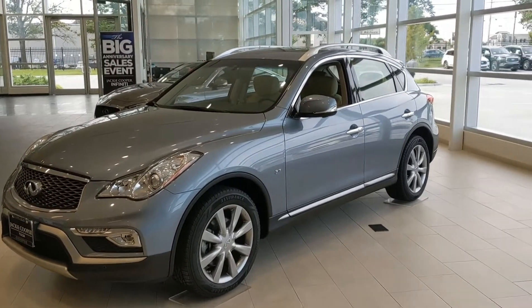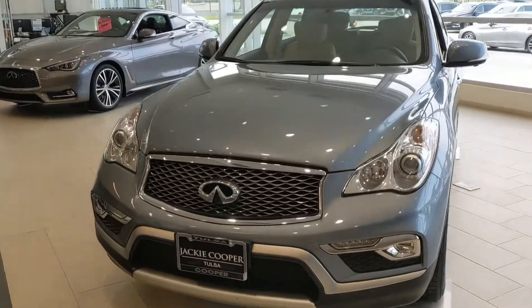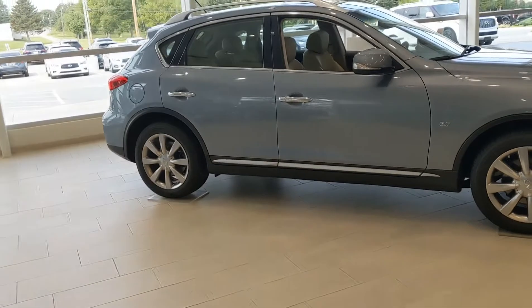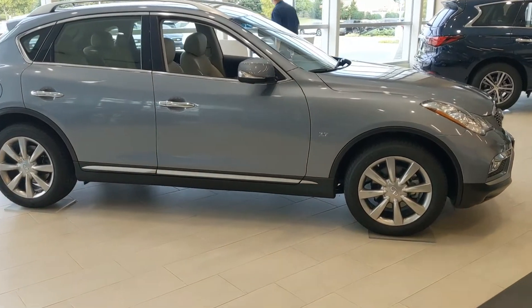Hello everybody, this is Juan at Jackie Cooper Infinity bringing a quick video over this 2017 QX50. It's a really nice unit. We'll be walking around, checking out some of the neat features and the real nice styling. Being on the showroom floor — we don't keep any used car on the showroom floor — we got this one in here just because it's in such good condition.